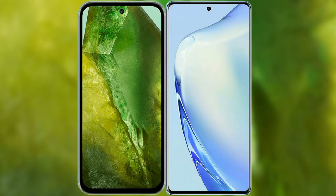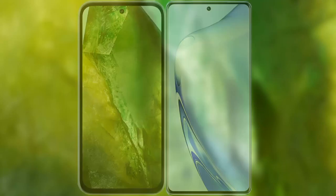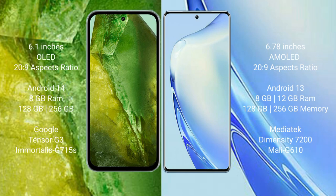I will compare the new Google Pixel 8a with VIVO V27. The Google Pixel 8a comes with a 6.1-inch OLED display and Corning Gorilla Glass protection. The VIVO V27 features a 6.78-inch AMOLED display, also with Gorilla Glass protection.